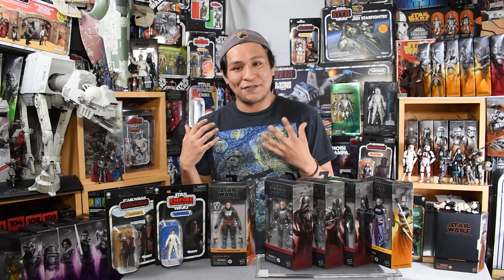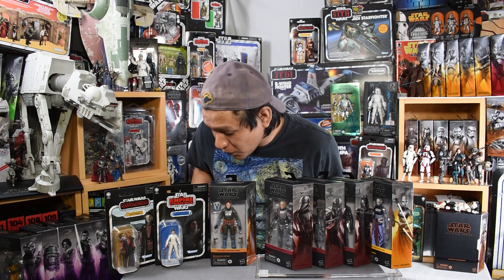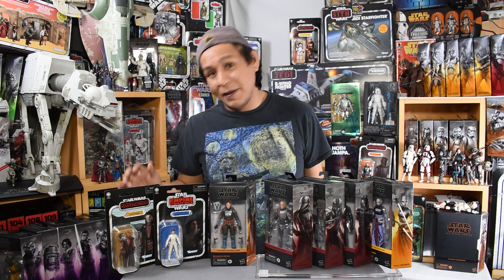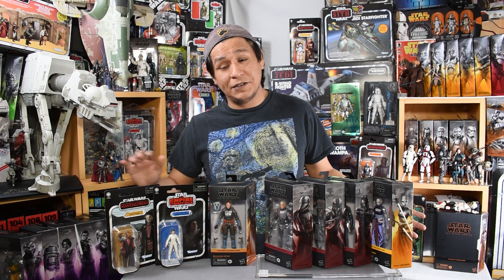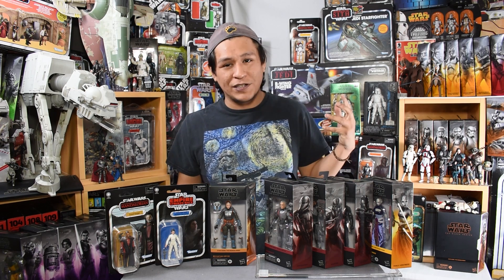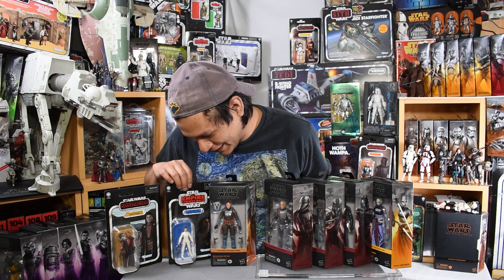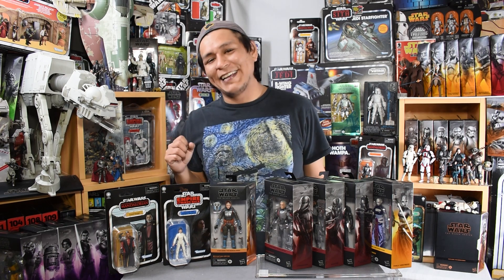The two vintage collection figures I successfully found were Greef Karga from the Mandalorian on the Mandalorian card back from season two, and the Bespin Escape Princess Leia. I love finding figures that complete a collection, and these two are particularly special. I love finally getting a Carl Weathers in 3.75-inch Star Wars garb — the card back design is particularly nice looking too. Very, very regal.